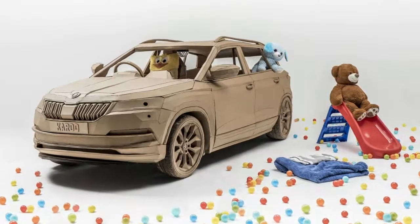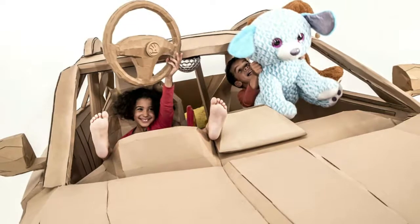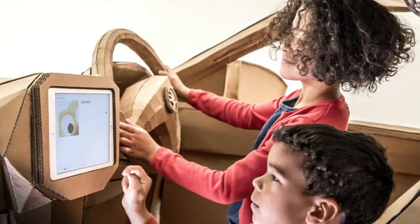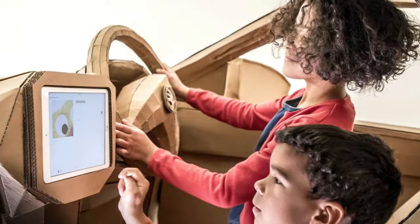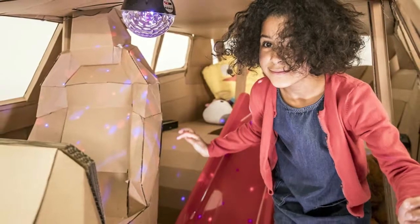While the shape was made out of plain old cardboard, not everything on board was. The craftsmen at British design studio Lazerian fitted the Cardboard Karoq with a video game console behind the wheel, an iPad in the dashboard, a set of wireless speakers, and a multicolored disco ball. It also has onboard Wi-Fi,